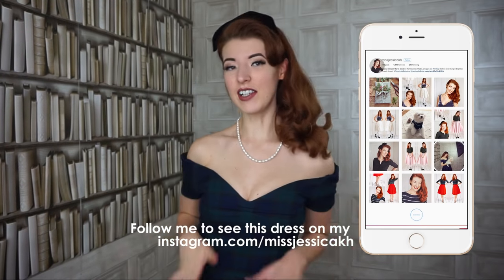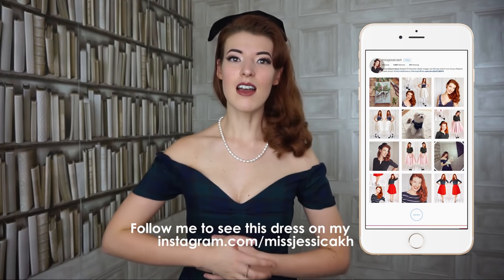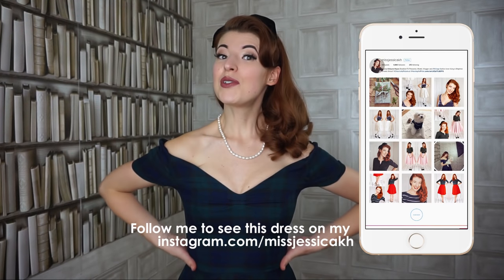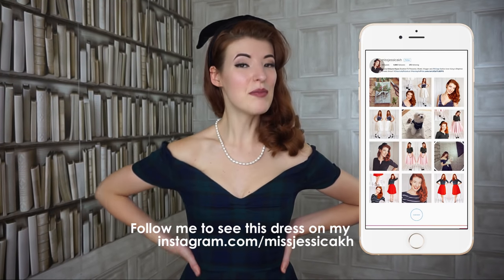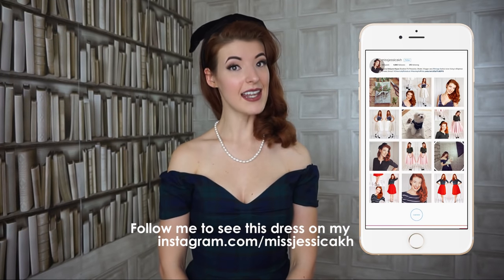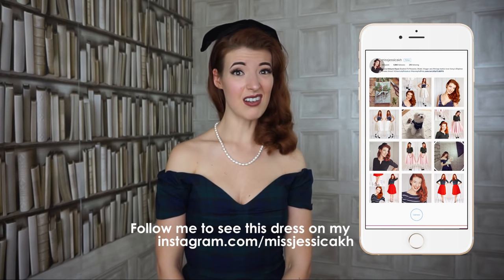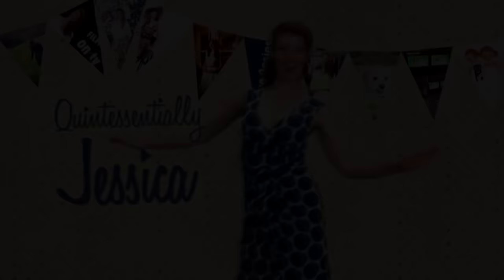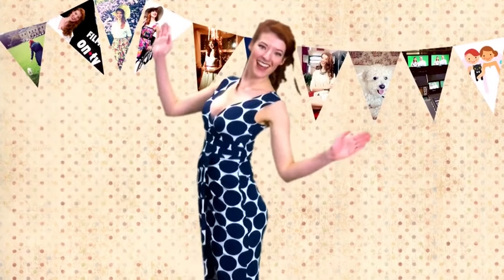So far the dress is looking pretty great, but I'm going to wear it all day tomorrow and then we will see what it is actually like — because you can't tell if a dress is good or not until you've actually worn it all day long. So far: absolute thumbs up. Oh my god, I love it!